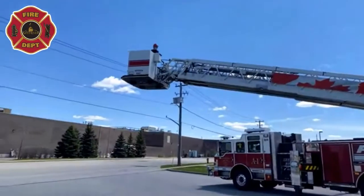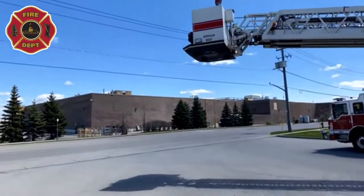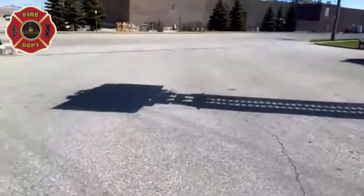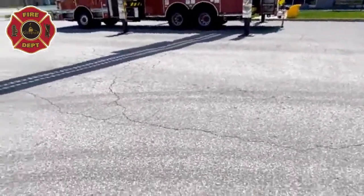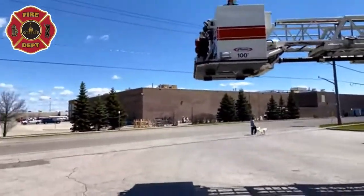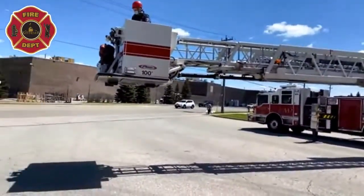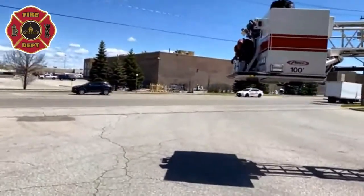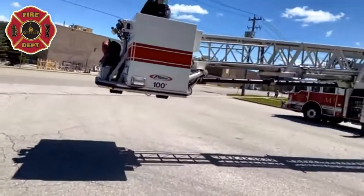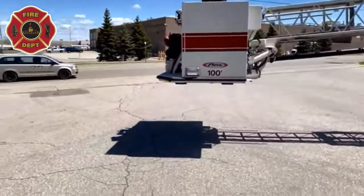Usually once firefighters get up in the bucket, we control it from up there. If it's only being used as a water stream, the operator can control it from below. The operator has to be very careful — here at headquarters we have power lines we definitely don't want to touch, a flagpole to the right, and the building itself. Also, the bucket must never touch the ground; the ladder is built for extension pressure, not ground contact — we could actually break it in half.